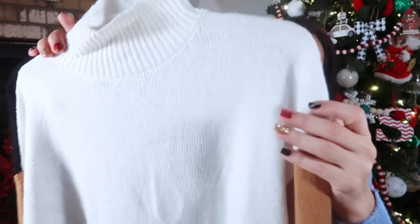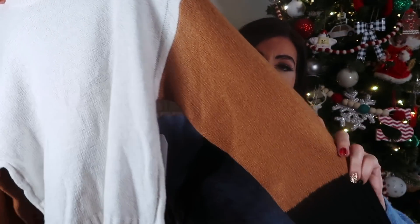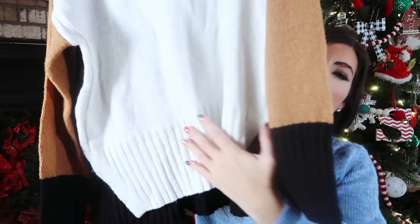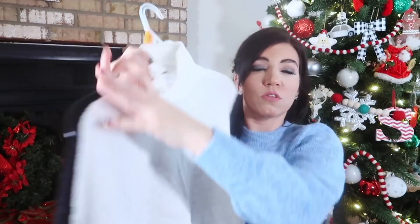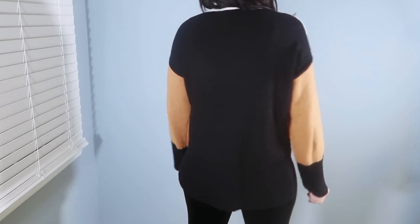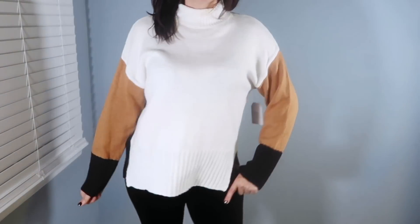The next thing I picked up is this mock neck color block sweater from Time and True. It has a thinner stretchy knit with a mock neck and ribbing, drop sleeve, and color block with a camo color and black ribbed wrist. It's more oversized with a roomier fit in the body, ribbing at the bottom, a slit on the side, and a longer length in the back — really good to wear with jeggings or leggings. The solid black is in the back. It comes in a pink and burgundy and a blue combination, $16.98, sizes extra small to 3XL. I sized up one to a medium.